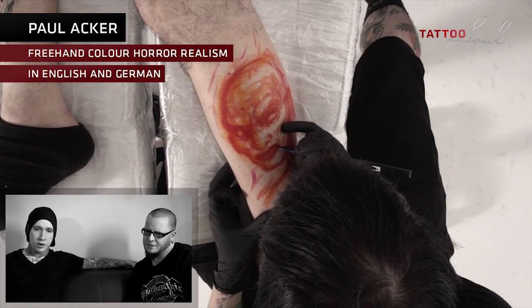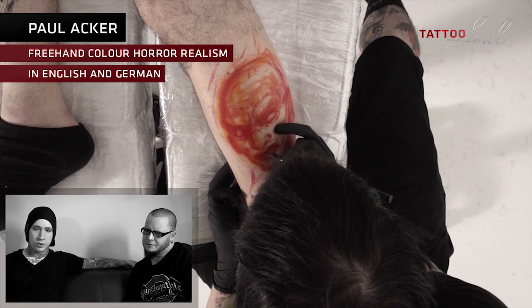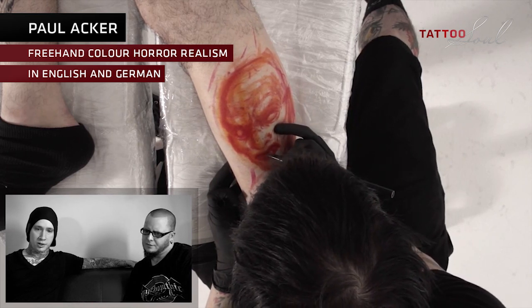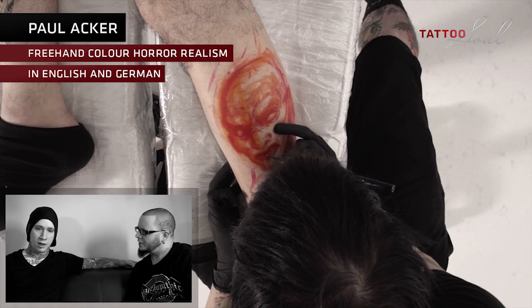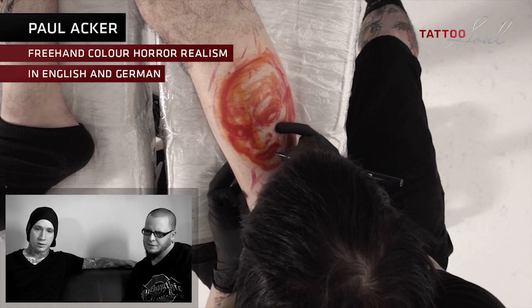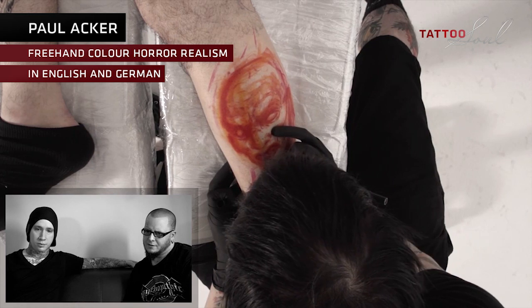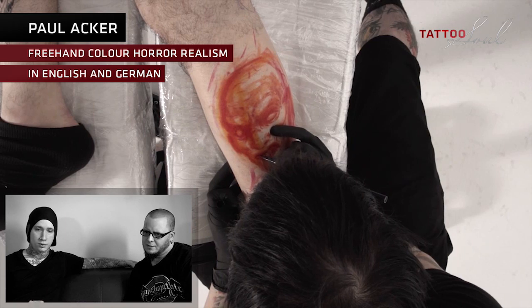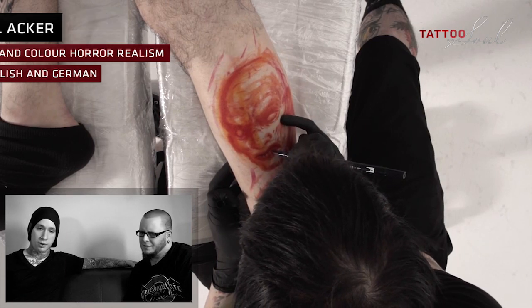Paul Ecker — freehand color horror realism. I use a black or a dark purple just to block in basic forms like the mouth and the eyes. With color, you're spending a little bit more time on certain areas, so I just wanted the basic form not to rub away.